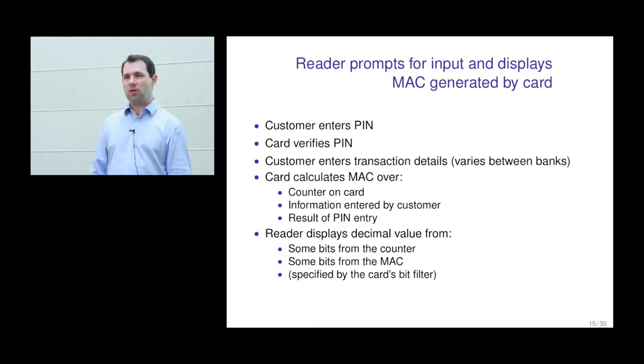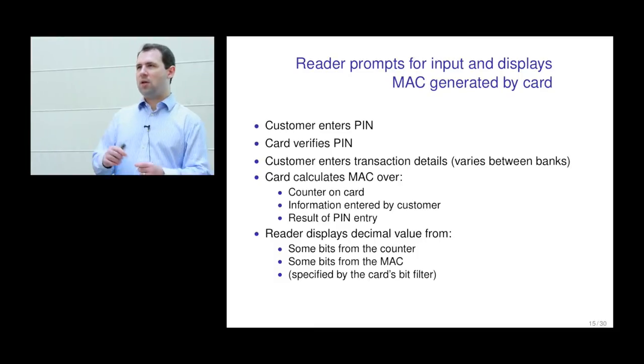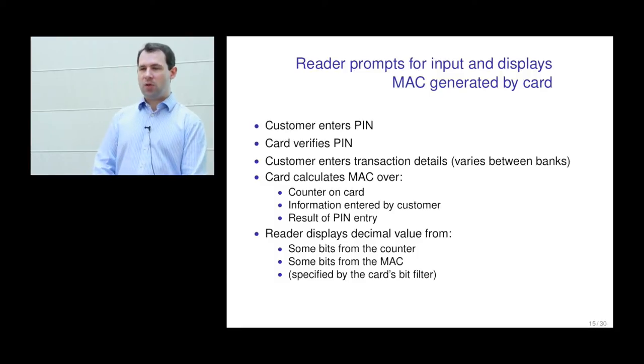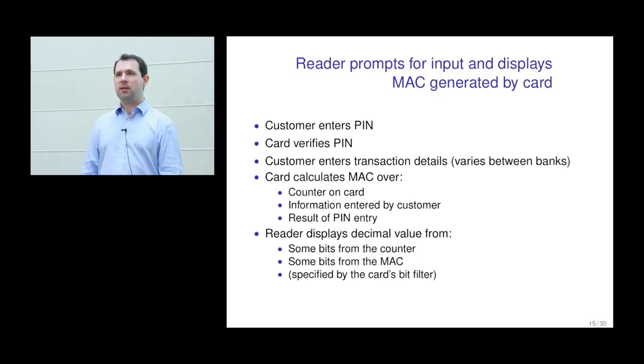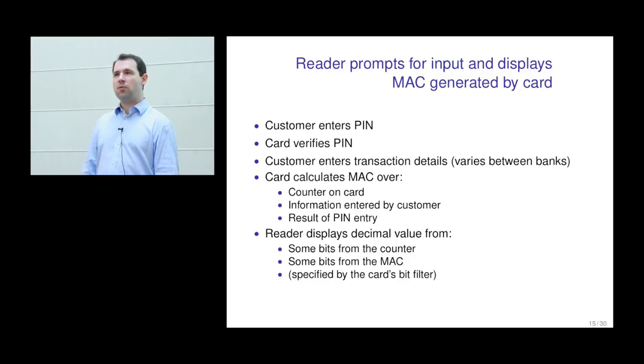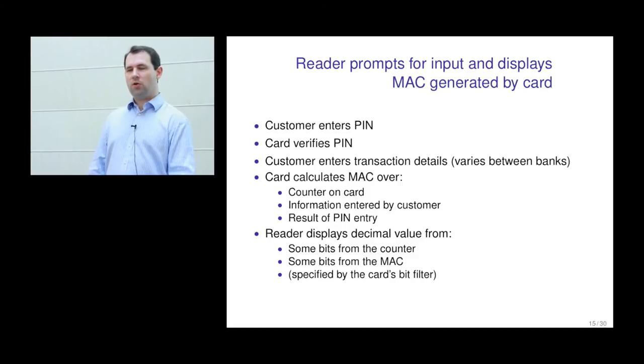The displayed value consists of some bits from the MAC that was generated — not all of them, as that would be too long for a customer to type, but enough to have reasonable confidence it's not a spoof response code. You also include some bits from the application transaction counter. Since each card insertion increments the counter, the bank may not know exactly what the counter will be, so the least significant bits — perhaps the least seven significant bits — go into the response code. As a result, if you look at response codes generated by these devices, you'll start to see patterns in the first few digits as the counter gradually increases.